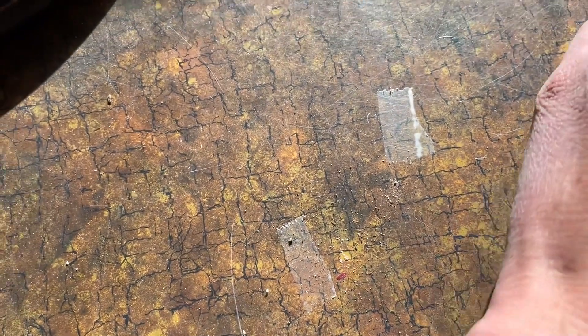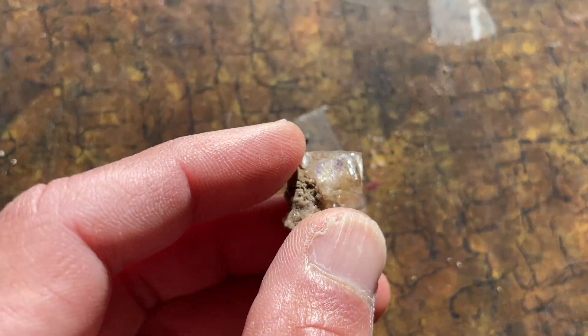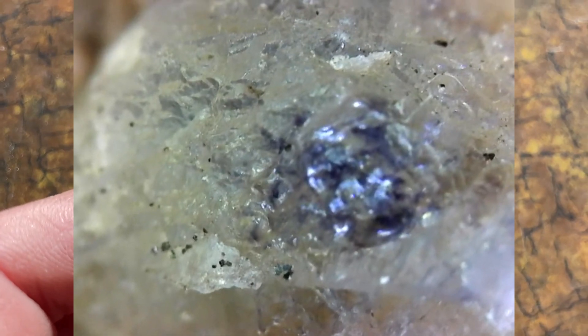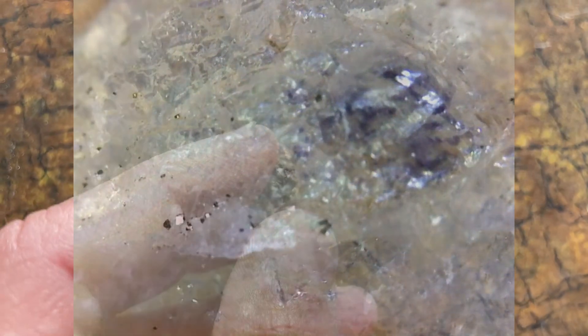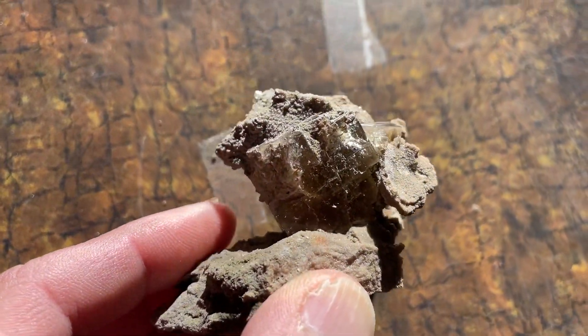I got another one here — this tiny little guy. You can see a tiny bit of purple on the end there. I'll show you with my cheap digital microscope right now. You can see that nice purple color. And there's also possibly some marcasite crystals embedded in this, but super micro. But that big one — that's the find of the day.